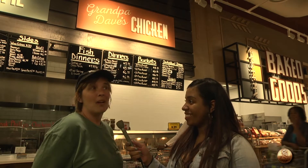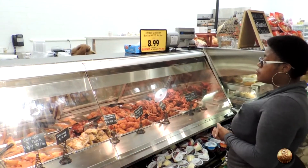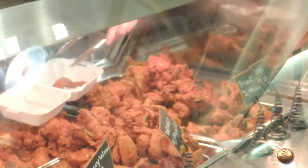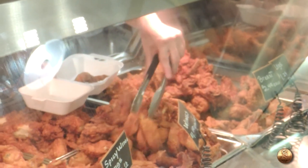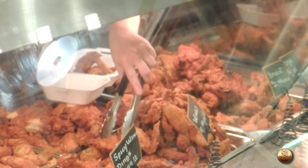So first stop on the list is Grandpa Dave's chicken. I'm here with Cindy, the department manager. Cindy, can you tell me more about Grandpa Dave's chicken? It is our secret recipe — no one knows what it is — but we make our chicken on the hour, every hour. It's fresh. We have fried chicken, we have fish, we have sides. So if you want to come out and get some dinner, you can get some chicken and some fries or some macaroni and cheese.